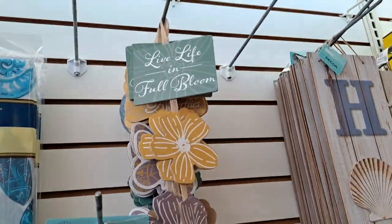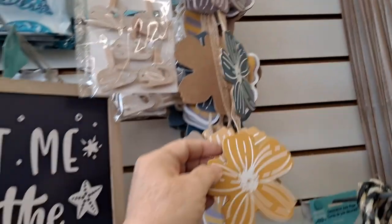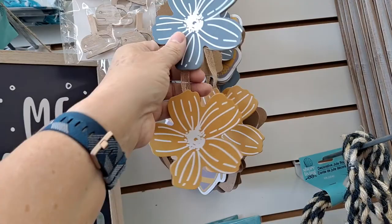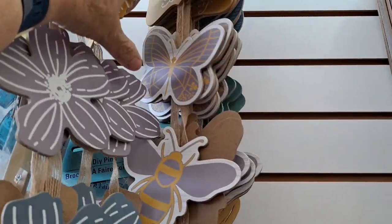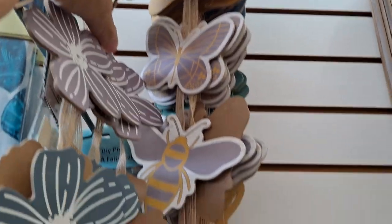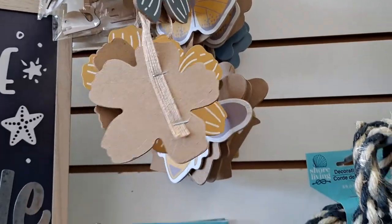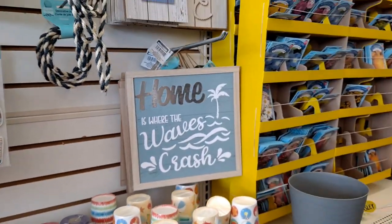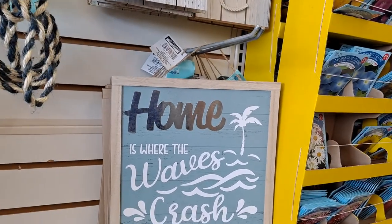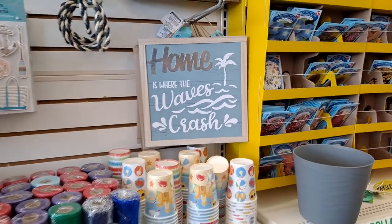I don't think I've seen this: 'Live life in full bloom.' It's got the four flowers, and there seems to be another one with butterflies. 'Come welcome bees and butterflies' — oh, that is adorable, I haven't seen that anywhere. 'Home is where the waves crash' — I haven't seen that sign anywhere either. Very cute.